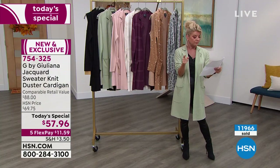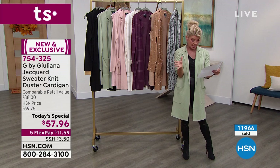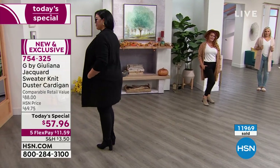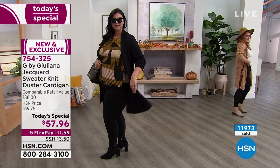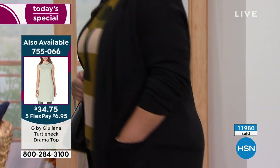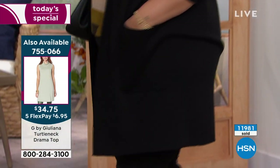Cali is five-ten and normally wears a size 18, wearing this in the 1X. Julianna is representing everybody — all shapes. People are ordering these as gifts because we're never going to repeat this value. That's what today's special is all about — the ultimate must-have topper, the confidence piece.